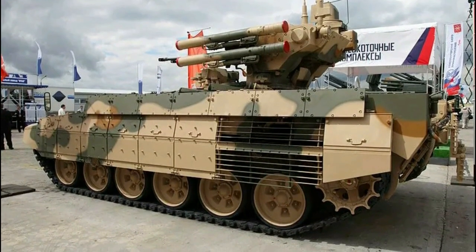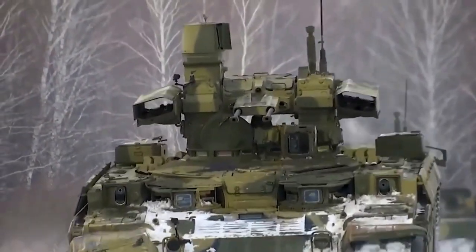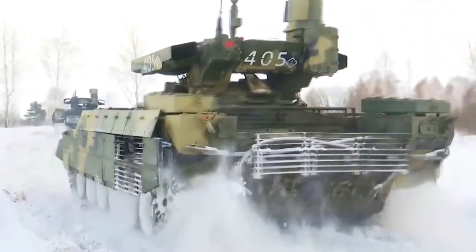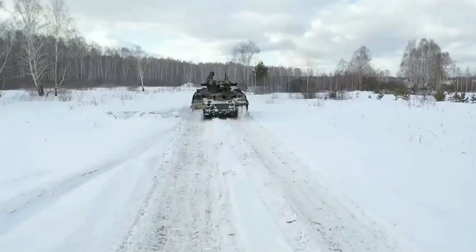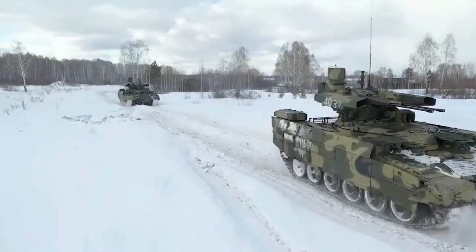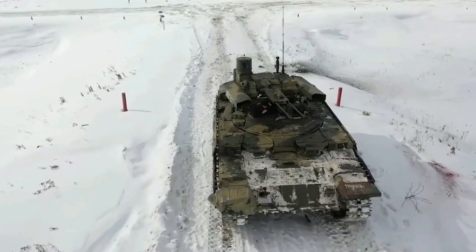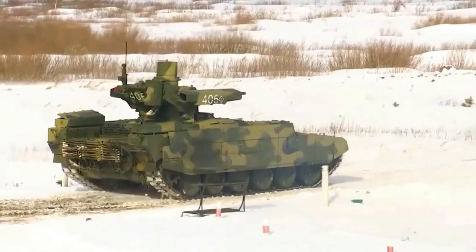This vehicle has six double-tired road wheels. Drive power comes from a single V92S2 diesel engine — a four-stroke, 12-cylinder, multi-supercharged diesel engine supplying 1,000 horsepower. Coupled with the torsion bar suspension, this provides a maximum road speed of 37 miles per hour and an operational road range of 340 miles. Off-road travel is also possible, though with reduced performance. It is also fitted with an auxiliary power unit, which powers all systems when the main unit is turned off.